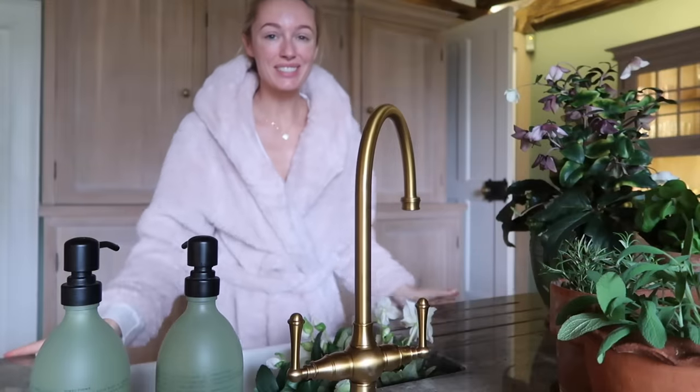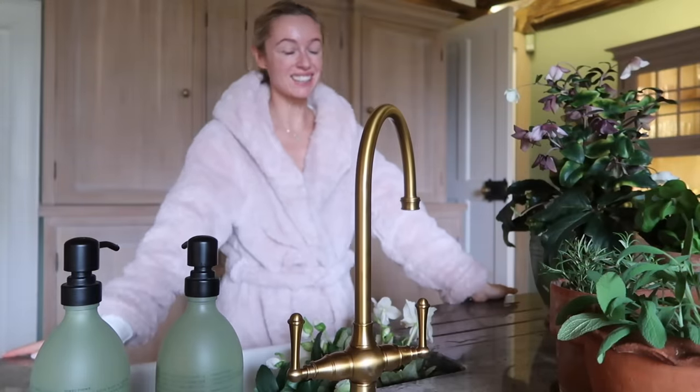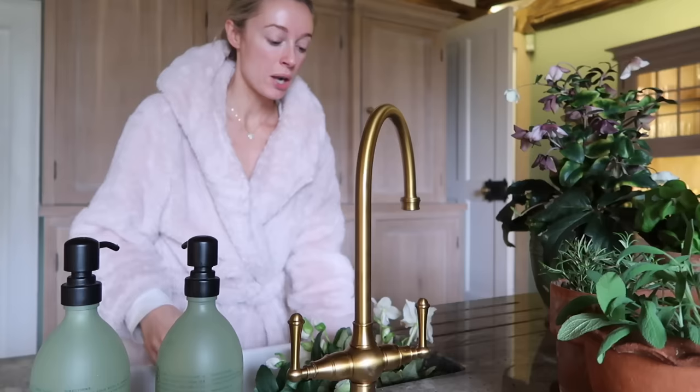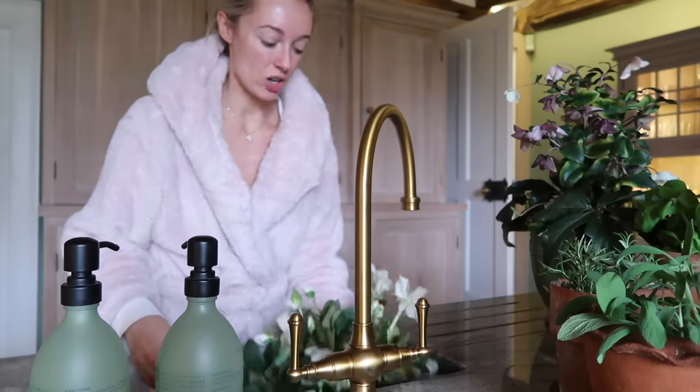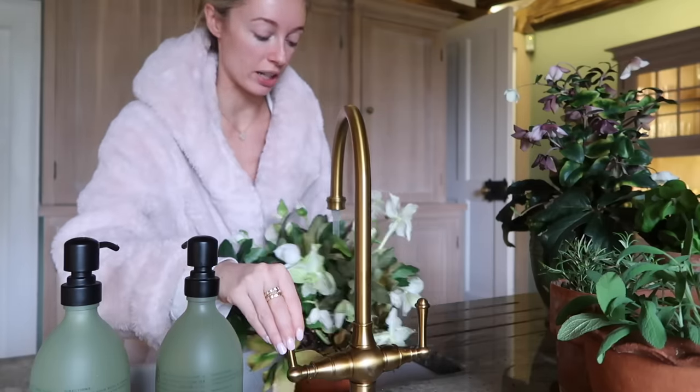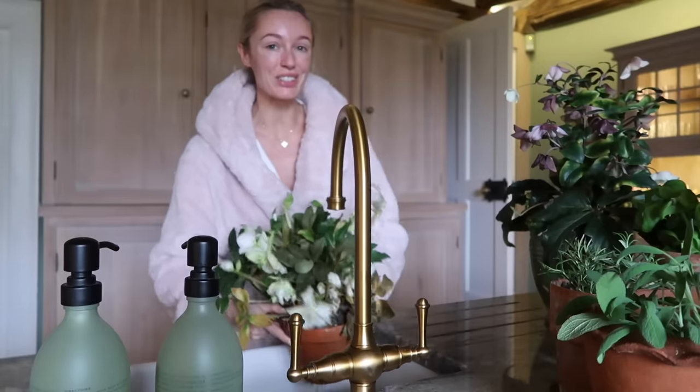Good morning my darlings, welcome to Vlogmas day 19 — gosh, how this has flown by. Today is Sunday and Charlie and I are hosting a roast. We've got Rory and Nathan coming over in about four hours for a beef Sunday roast.